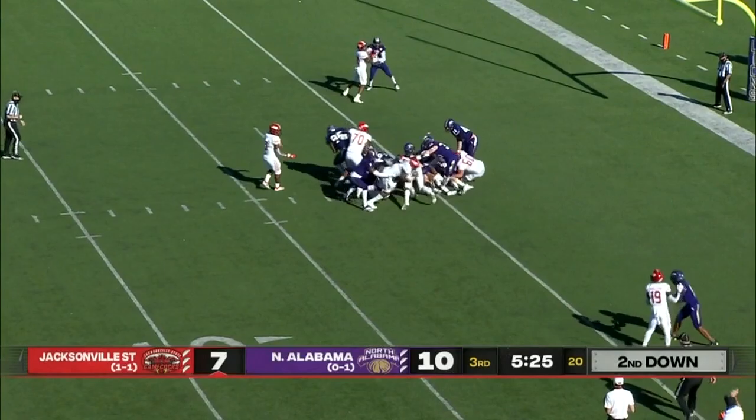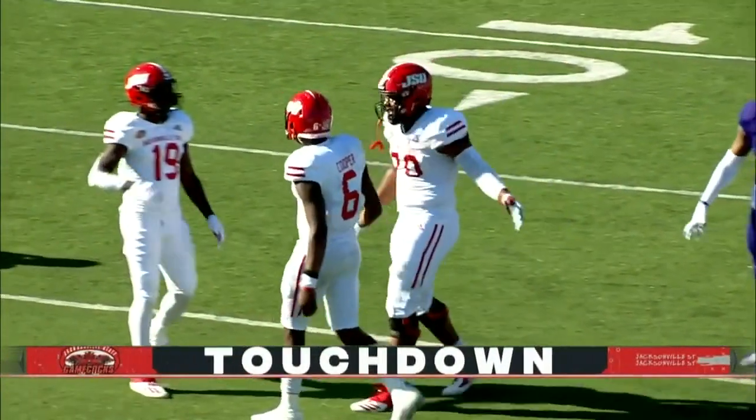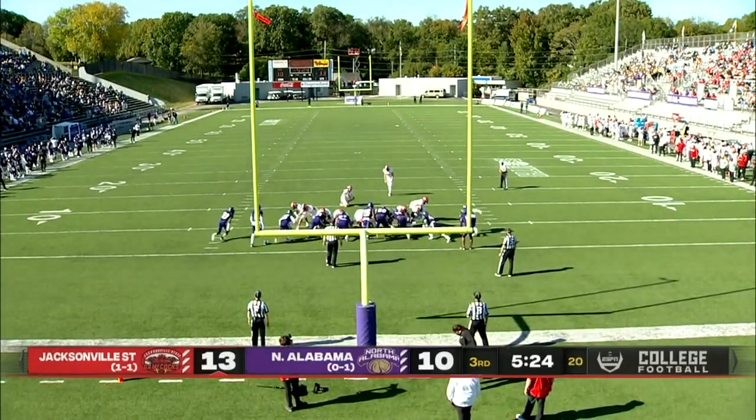Cooper will try the sneak. Cooper muscling it in. Touchdown, Gamecocks. How about the strength shown right there by Zarek Cooper? That puts Jacksonville State back out in front.